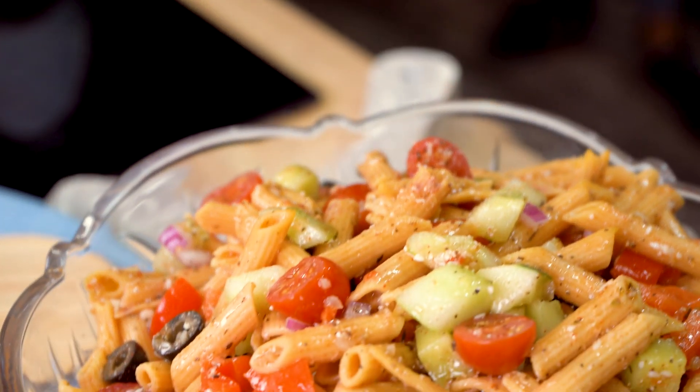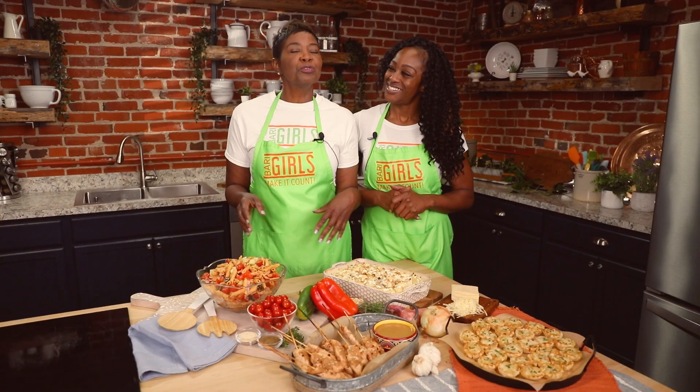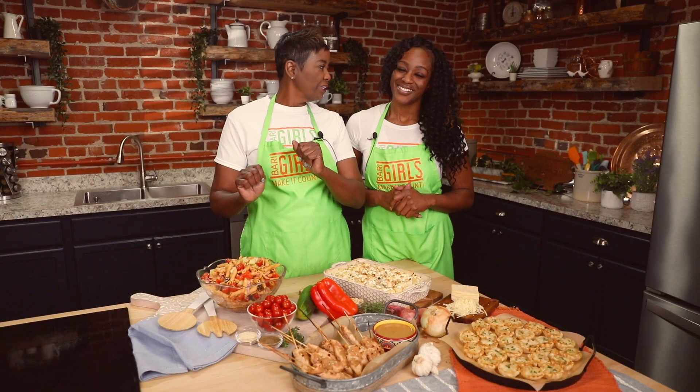Red lentil pasta has a significant source of B vitamins, as well as high concentration levels of several minerals, such as copper and iron. So you can enjoy your potluck meal ideas and go for it. There you have it — great choices for a delicious and healthy potluck.